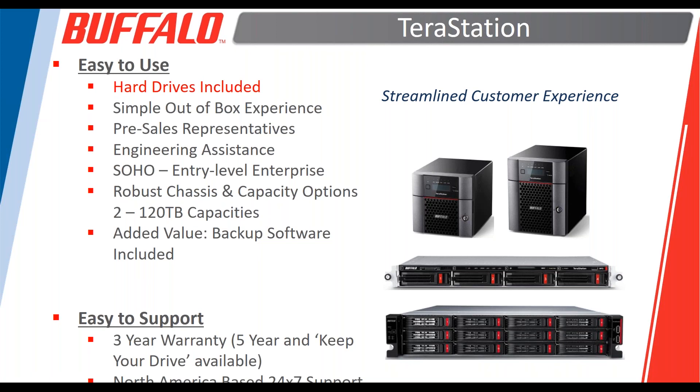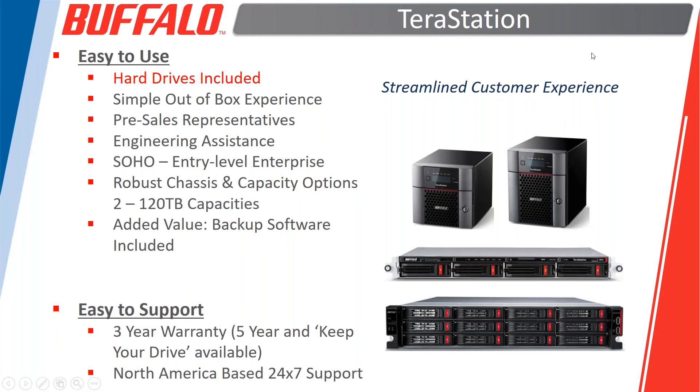Today's presentation focuses on the new TerraStation 3010 and 5010. The TerraStation product family offers a very streamlined customer experience — easy to use and easy to support. Specifically, the hard drives are all included; all TerraStation products ship with hard drives pre-configured with a base RAID array, so you have a simple out-of-box experience, up and running on the network in just minutes.